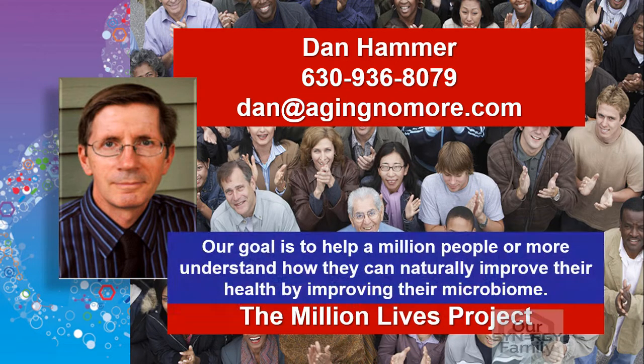Remember, the goal of the Million Lives Project is to help one million people or more understand how they can naturally improve their health by improving their gut microbiome. If you have benefited from this video or any of our videos in our leaky gut series, then please share them with family and friends. Together, we can make a positive impact on their gut health and overall wellness. Thank you and have a blessed day.